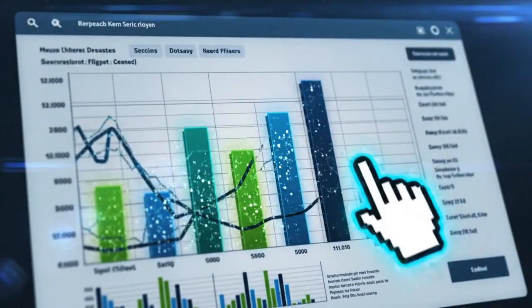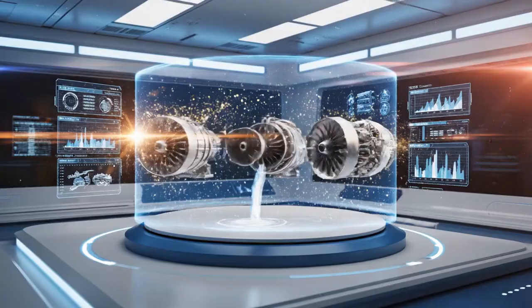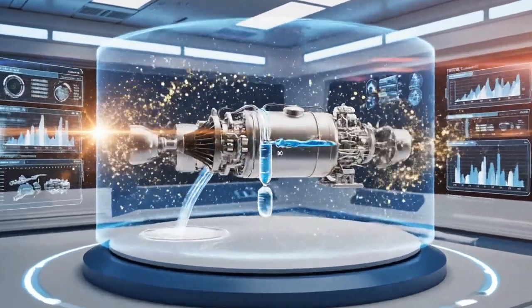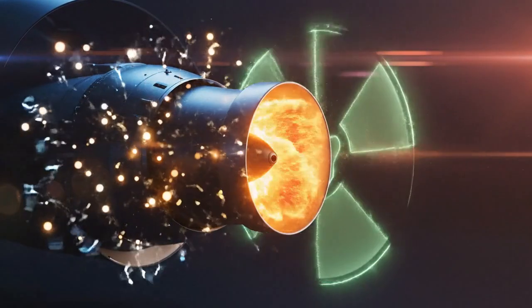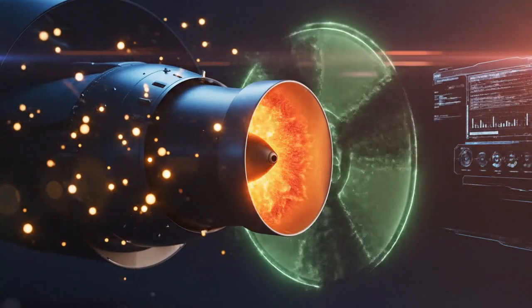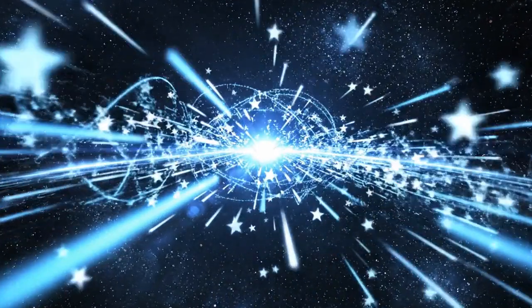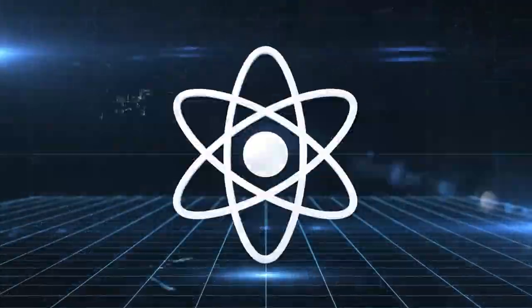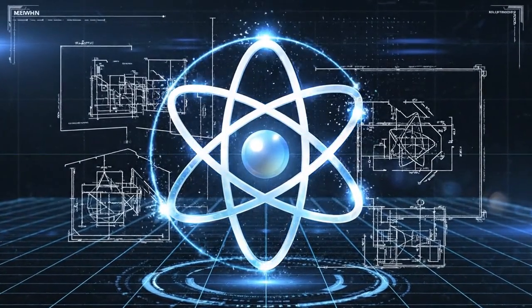By the time you reach the end, you will be able to open a spreadsheet, punch in payload mass and destination, and know exactly which nuclear engine variant to build, how much propellant it will drink, how hot the nozzle will glow, and how many gigawatts of neutron flux you must shield against — because the future of deep space travel is not waiting for new physics. It is waiting for engineers bold enough to tame the atom once more.